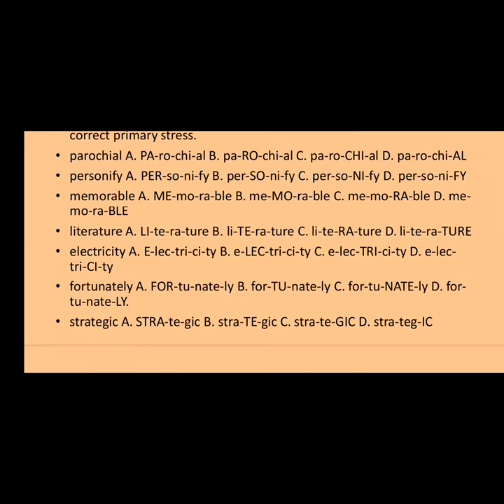Question three in section four is M-E-M-O-R-A-B-L-E. Options: A) MEmorable, B) meMOrable, C) memorAble, D) MEMory. The answer is 'MEmorable.' Question four: 'literature.' Options: A) LITerature, B) litERature, C) LITerate, D) literaTURE. The answer is option A — 'LITerature' — stress on the first syllable.